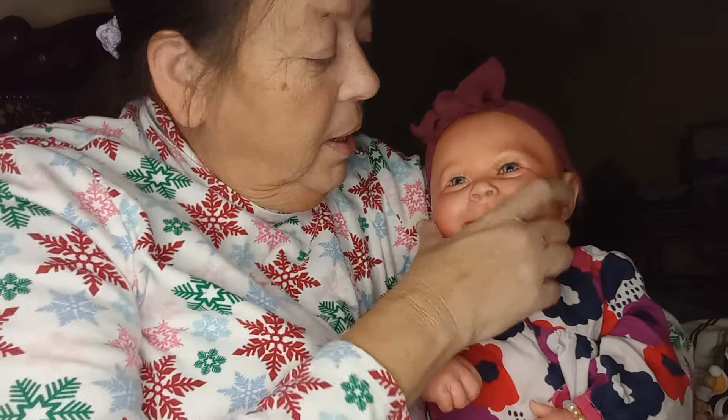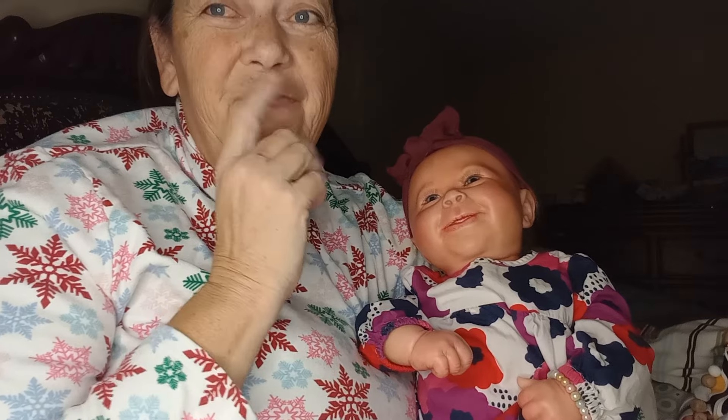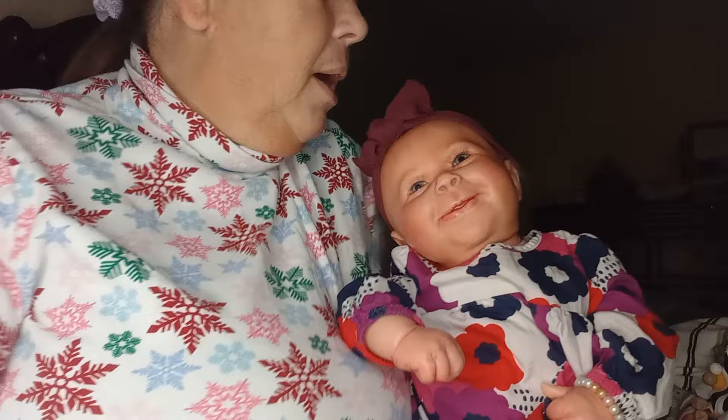I don't usually pierce the newborns or the three-month babies either — I just do the older ones. I do have one baby, my Emma, she's the Huxley sculpt, I did pierce hers. But anyway, there she is.